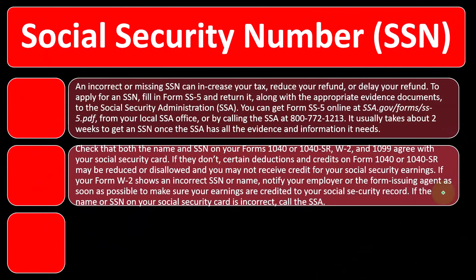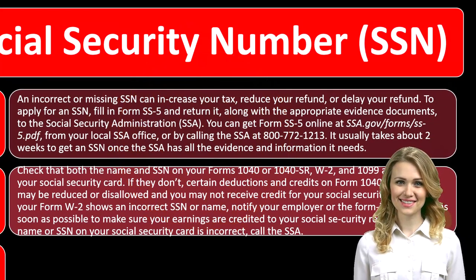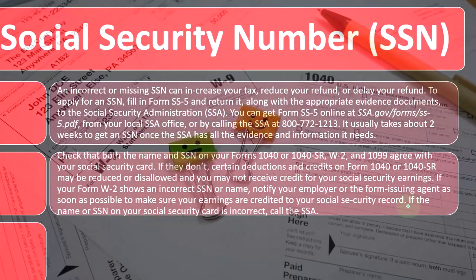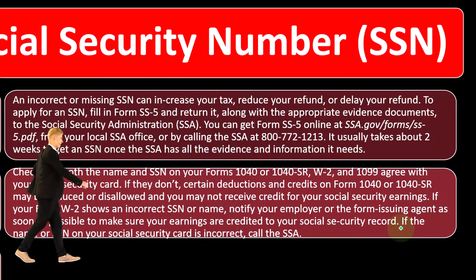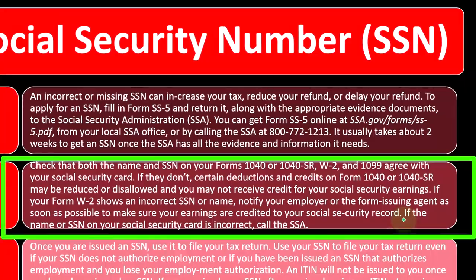If your Form W-2 shows an inaccurate social security number or name, notify your employer or the form issuing agent as soon as possible to make sure your earnings are credited to your Social Security record. You might still be able to file and get your refund, but if the W-2 is not properly recorded with the correct SSN and name, you're not compiling the Social Security credit you're paying into the program. If the name or SSN on your Social Security card is incorrect, call the SSA.